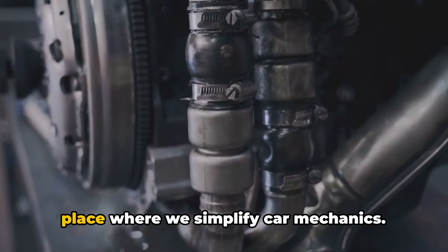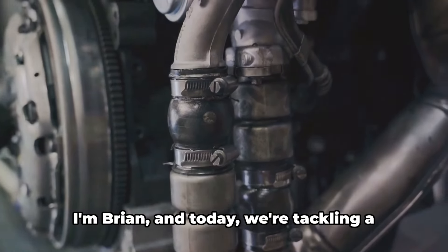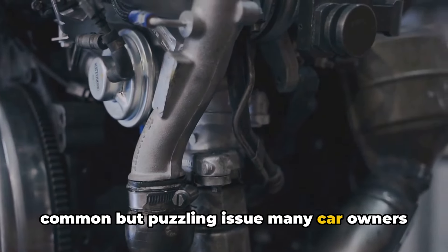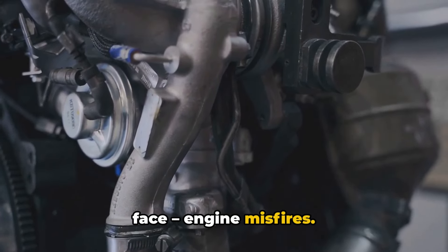Welcome back to Honest Mechanic, the place where we simplify car mechanics. I'm Brian, and today we're tackling a common but puzzling issue many car owners face: engine misfires.